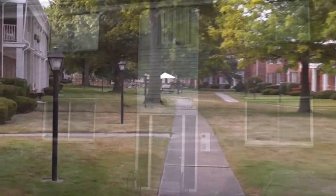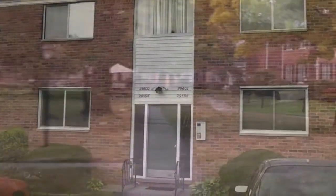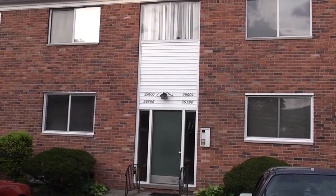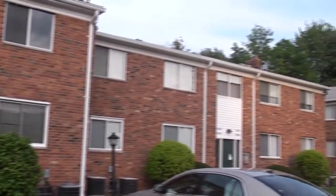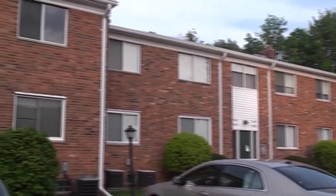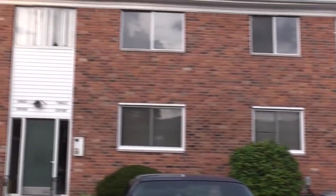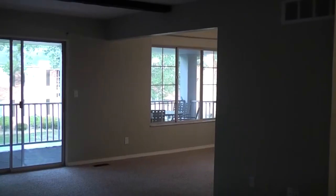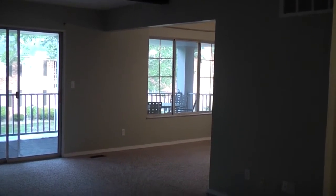Here we are at 29602 Hoover, the Warren condo — a real nice two bedroom. Just a quick view of the actual condos, all new and updated. This also comes with two parking spots, one covered and one not covered.